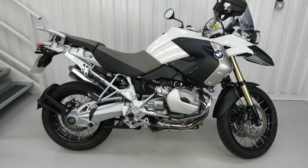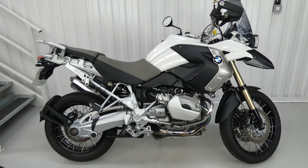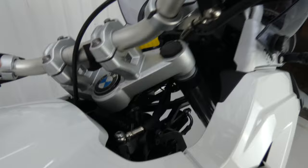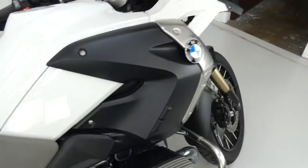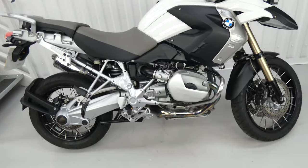Hello again, Jim here at the Value Bike Centre with a fantastic BMW R1200GS. This one's from 2009. It's done 11,584 miles, which you can see on the clock there, with full BMW service history, including the big 12,000 service, which is the expensive one.